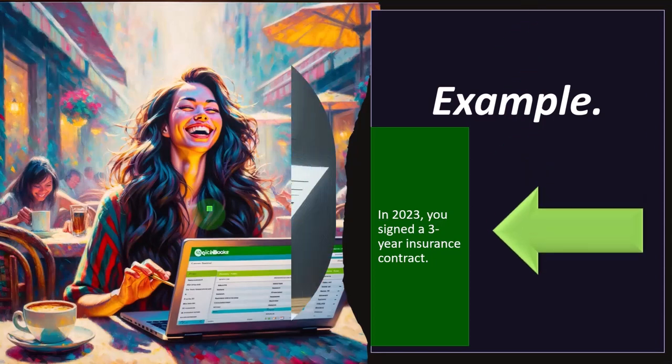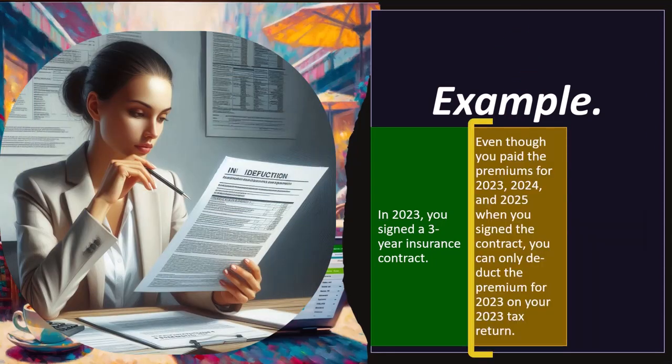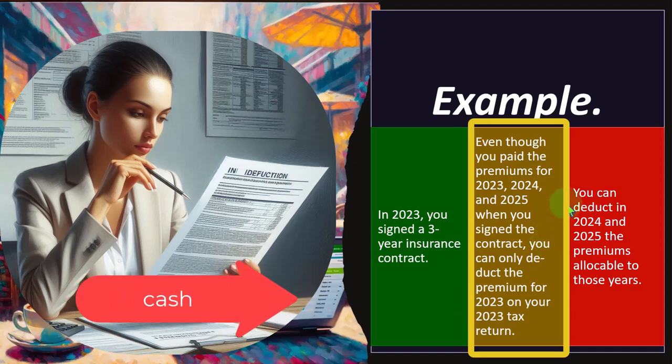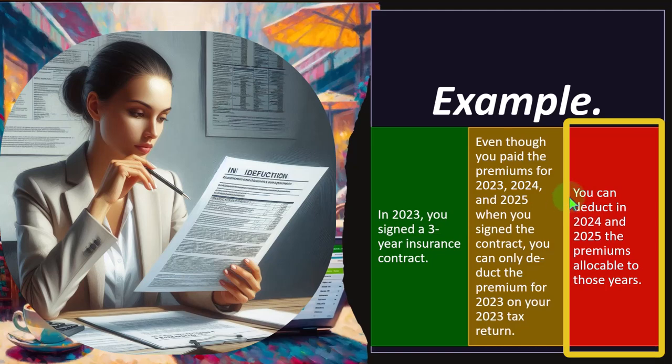For example: in 2023, you signed a three-year insurance contract. Even though you paid the premiums for 2023, 2024, and 2025 when you signed the contract, you can only deduct the premiums for 2023 on your 2023 tax return. That's an accrual approach — even if you are on a cash-based system, the IRS forces you to deduct only the 2023 amount, similar to how depreciation forces you to put an asset on the books. You can then deduct the premiums allocated to 2024 and 2025 in those respective years.